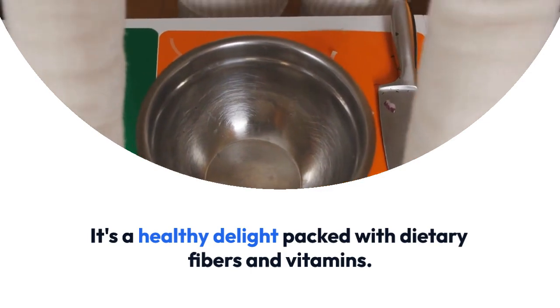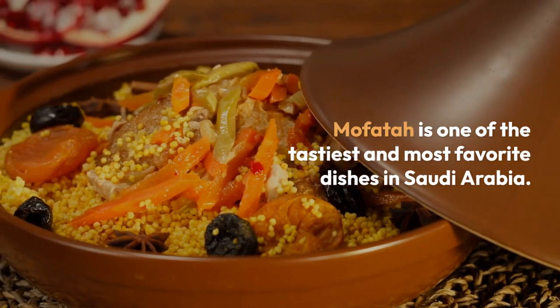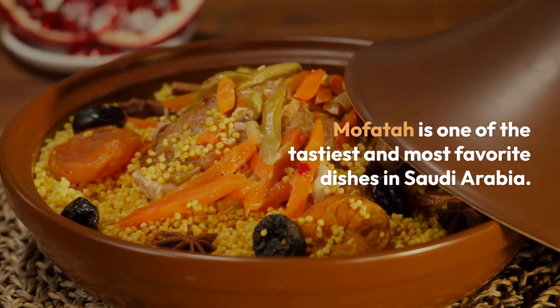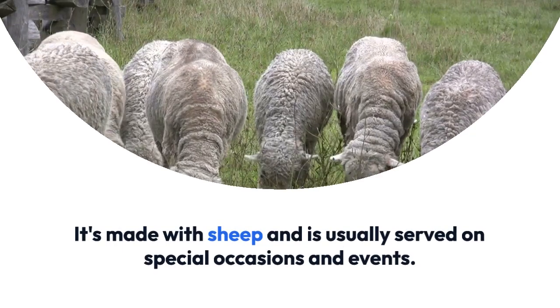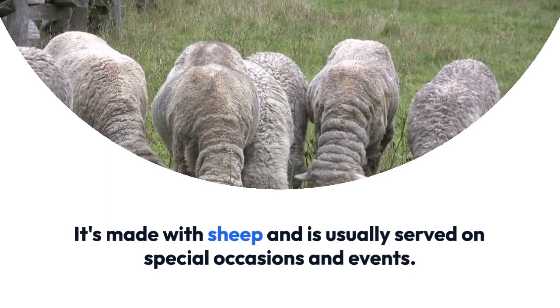Mofata is one of the tastiest and most favorite dishes in Saudi Arabia. It's made with sheep and is usually served on special occasions and events. Some restaurants even offer to cook this dish if you provide the sheep.